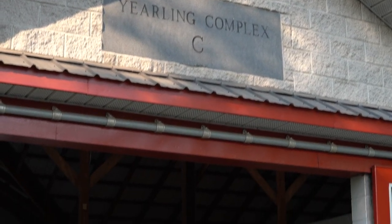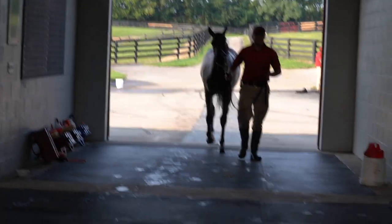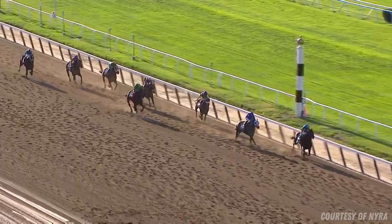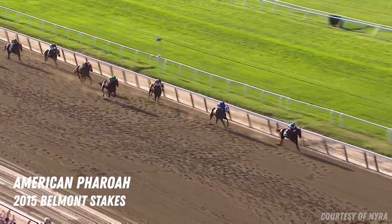We're starting out in one of our yearling barns — this is what we call Yearling Complex C. It's for horses prepping for either the Fasig-Tipton September sale in Lexington or the Keeneland September sale. This is the barn that American Pharaoh prepped at before he was a famous RNA at Fasig-Tipton and went on to win the Triple Crown.